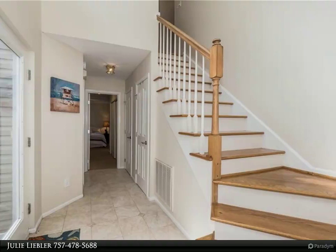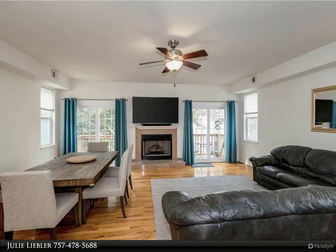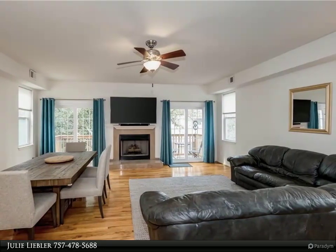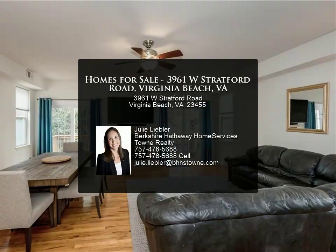Garage and plenty of driveway parking. Newer roof, less than 5 years. Close to Chesapeake Bay, Shore Drive, restaurants, and local breweries. Super neighborhood loaded with fun community events.